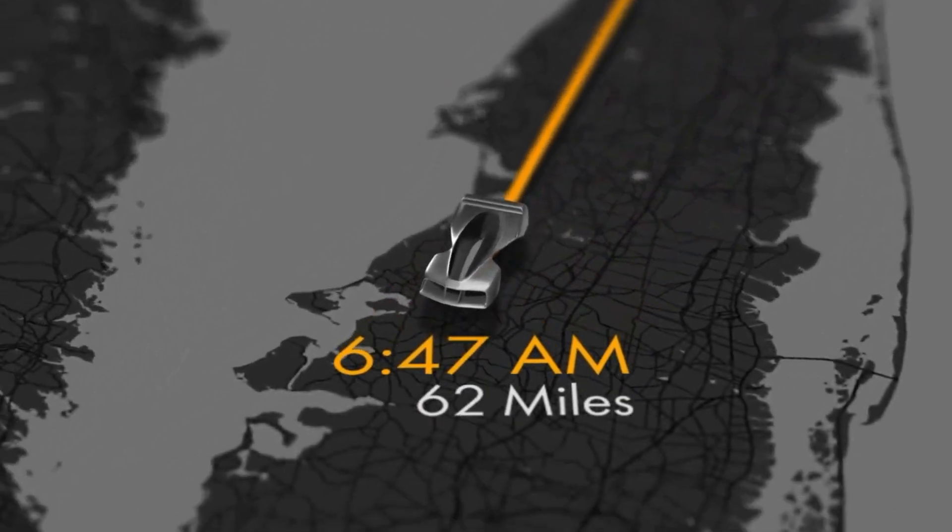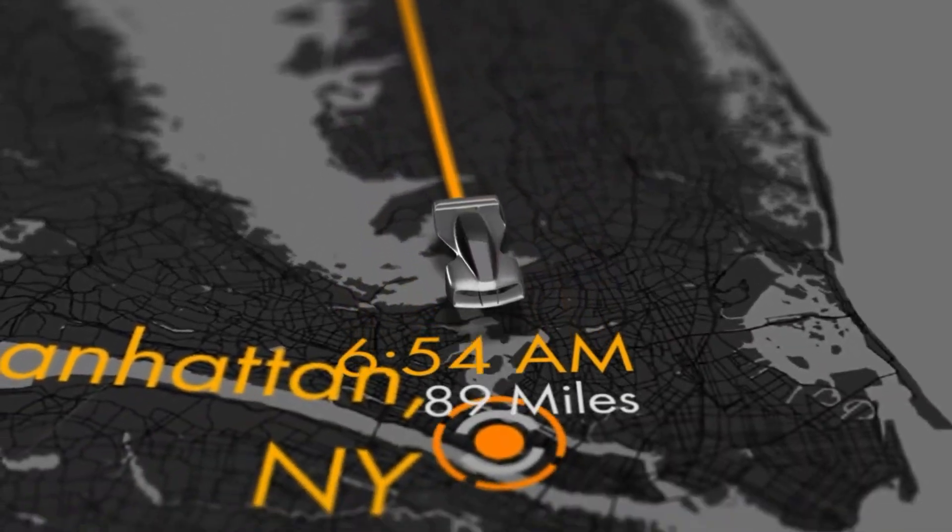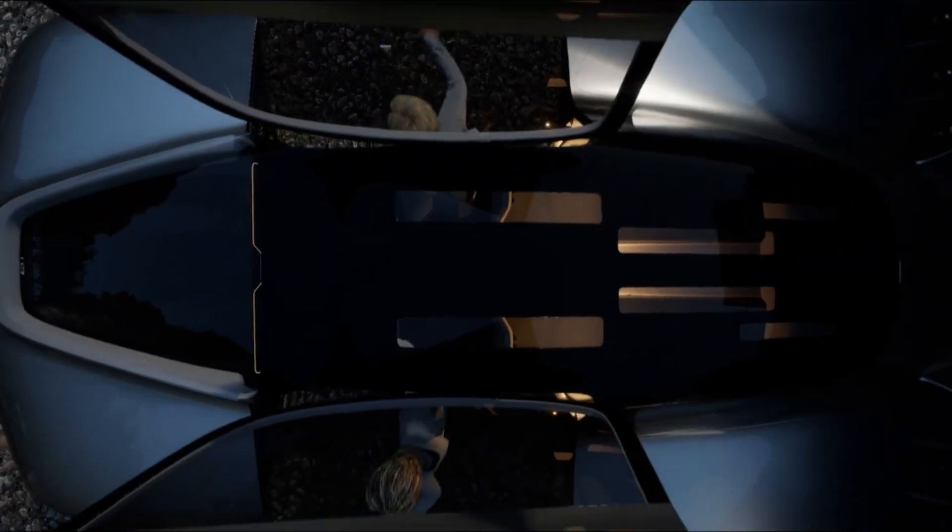Powered by a high-capacity battery electric system, it cruises at 200 miles per hour with a flight range of up to 250 miles per charge, reserves included.